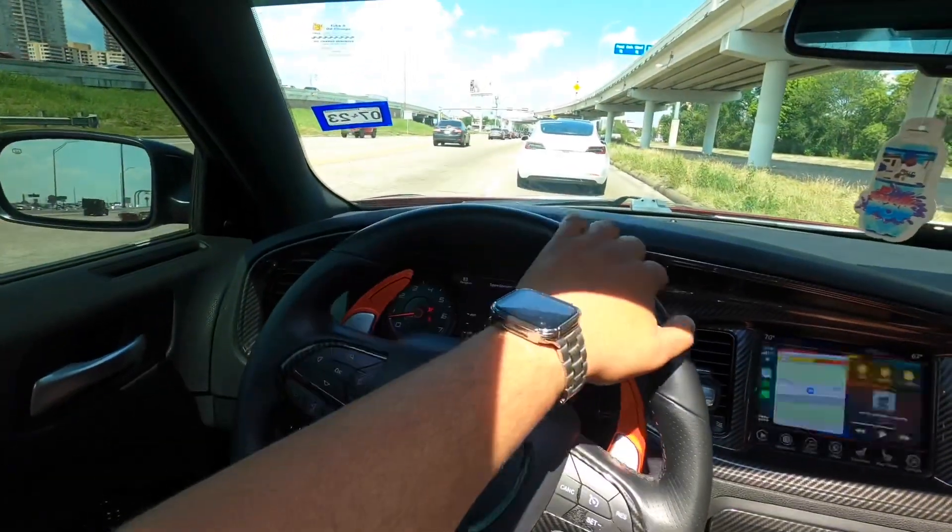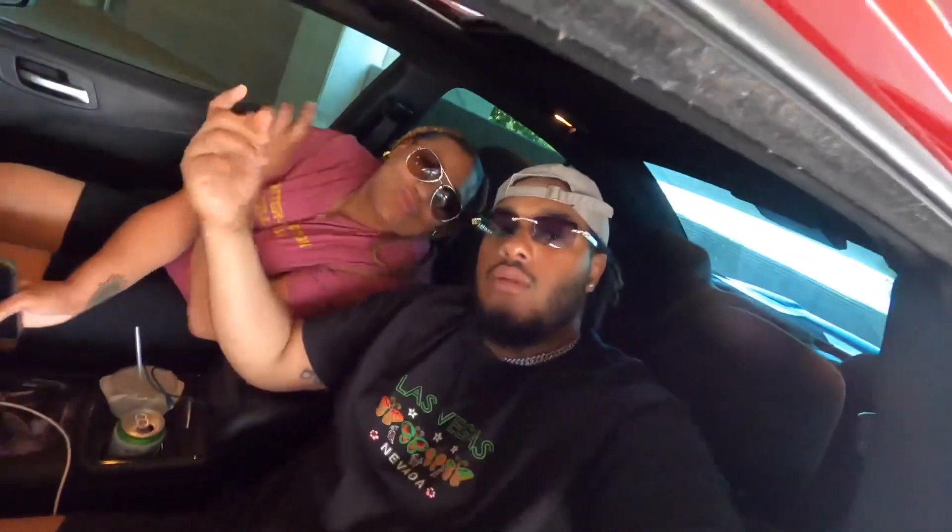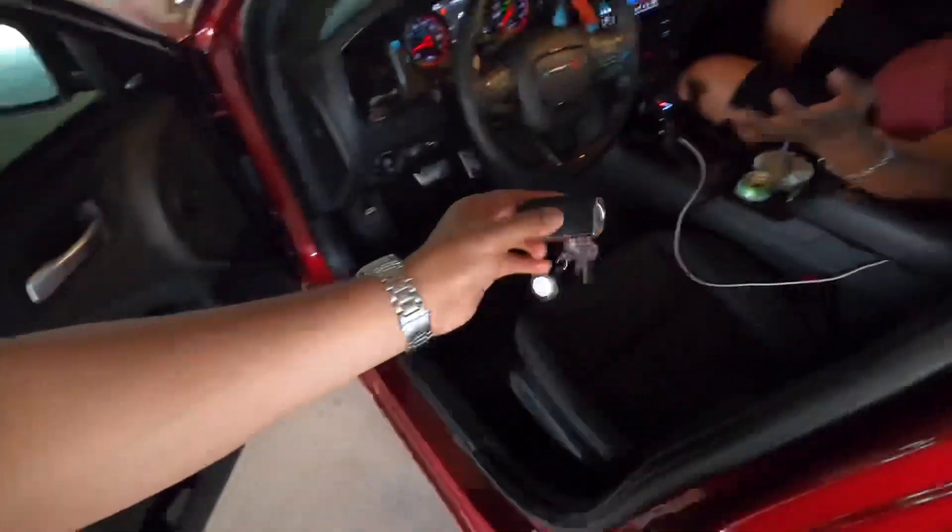When I tell y'all this thing is so loud, bro — this thing is loud. Alright, so we're about to show y'all what we've been doing. Thanks to her for helping me out with this project, because honestly, if it weren't for her, I probably wouldn't have gotten this done. Three hours — three hours to do this one mod, man.